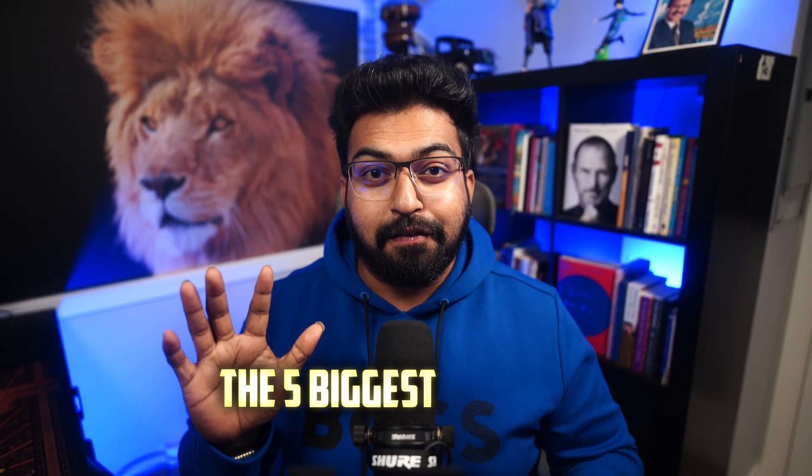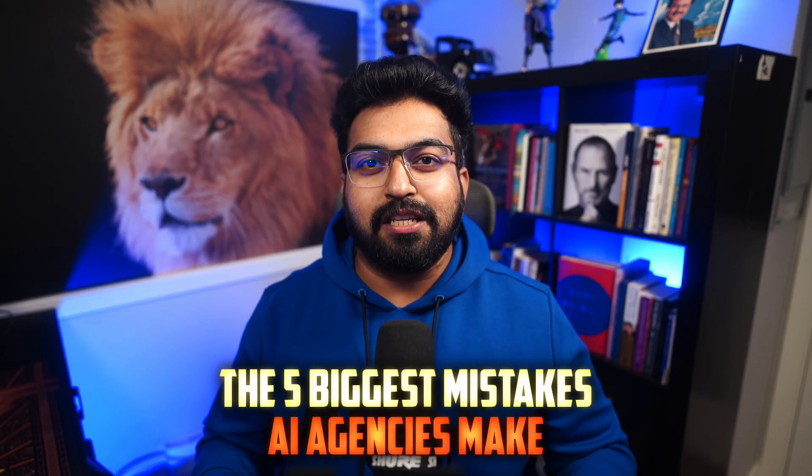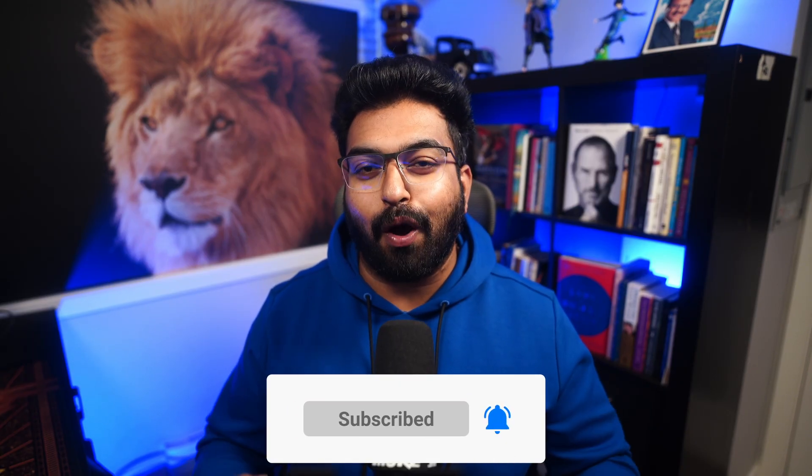And speaking of flawless delivery, next week I'm breaking down the five biggest mistakes AI agencies make when pricing their services, including the psychological trigger that lets you charge three times more than your competition. Hit subscribe if you want to dominate your vertical instead of drowning in it.